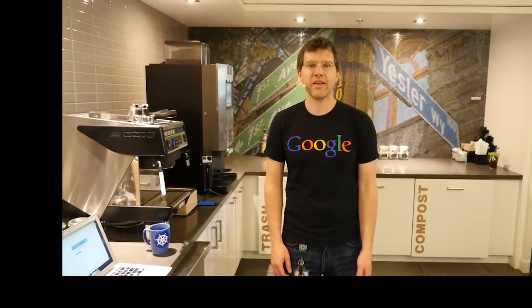I'm Brendan Burns, an engineer on the Kubernetes team. We're here in Google Seattle because the truth of the matter is that Kubernetes and Container Engine are powered by two things: one is a desire to make the Google Cloud Platform the best place in the world to run containers, and the other is caffeine — lots and lots of caffeine.